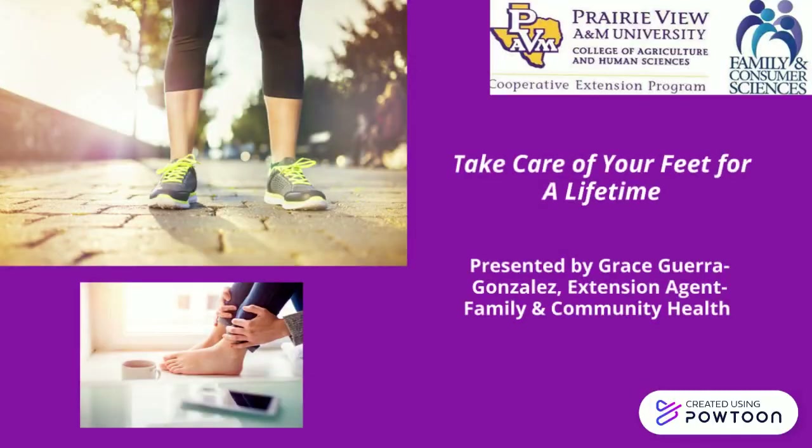Hi there, my name is Grace Sketa-Gonzalez, and I'm a family community health agent with the Cooperative Extension Program, Bexar County, Prairie View A&M University. Today I will be doing a brief presentation on how to take care of your feet for a lifetime.